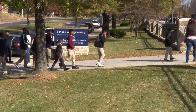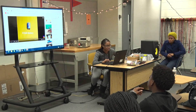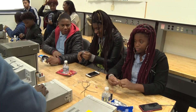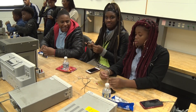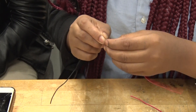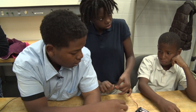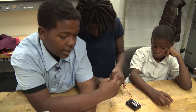We actually had the opportunity working with the electrical engineering department at Morgan, and each one of the students had the opportunity and did develop a string of Christmas lights. It was amazing seeing them put that together and listen to the instructor, who did a fantastic job, and the excitement on the faces of your children to actually string together Christmas lights.